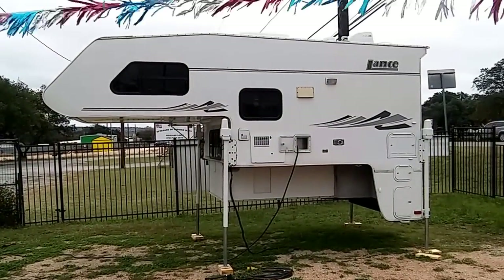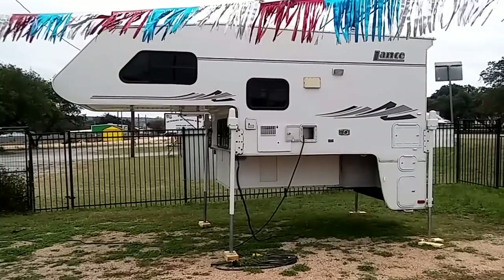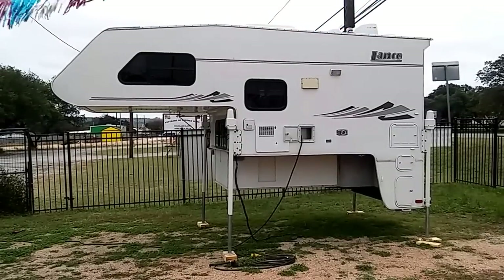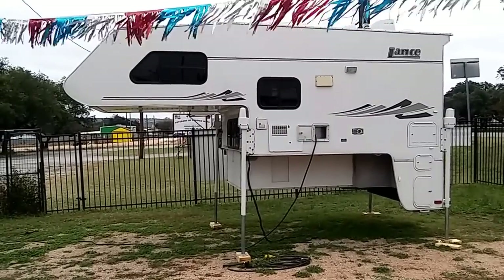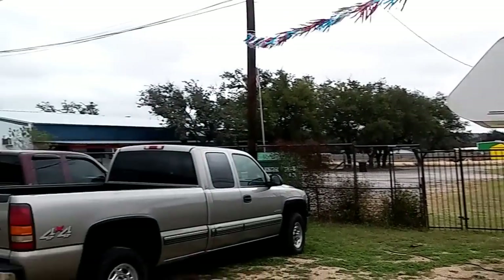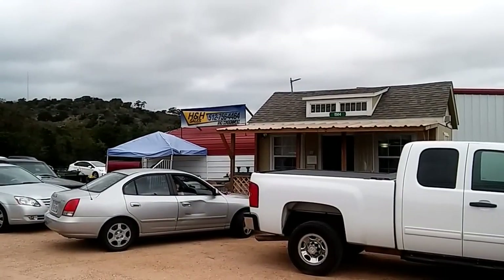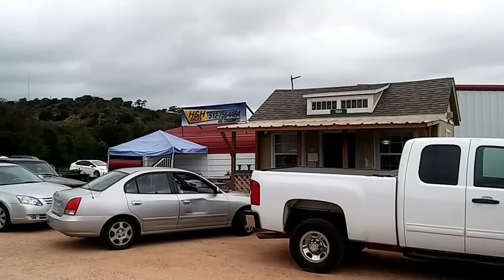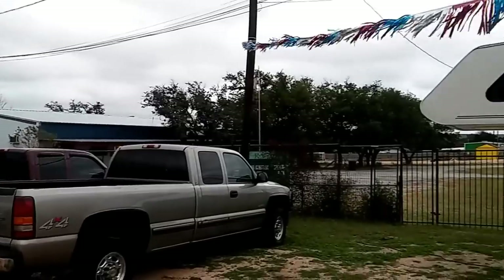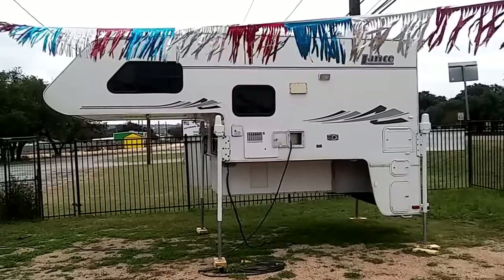Again, this is Rusty, 78609 Central Texas, USA, in Burnett, Texas. That's a 2003 Lance slide-in camper — they're asking around $7,500 for it. So if they're asking $7,500, you might be able to pick it up for $6,500. So any of you people looking for a slide-in camper, I believe this thing would be in the ballpark, and it looks like it's in pretty damn good shape. It's on Highway 29 in Burnett, Texas. The name of the business is H&H Sales, 512-756-4464.